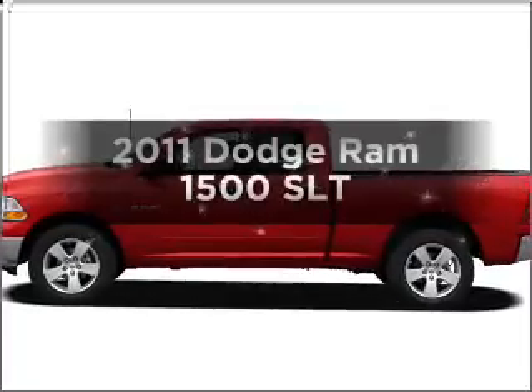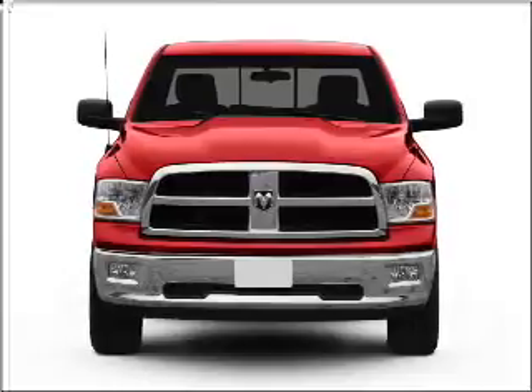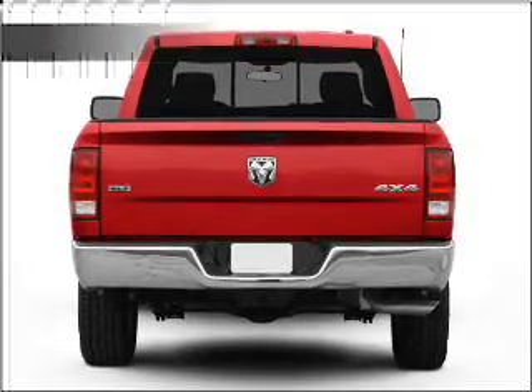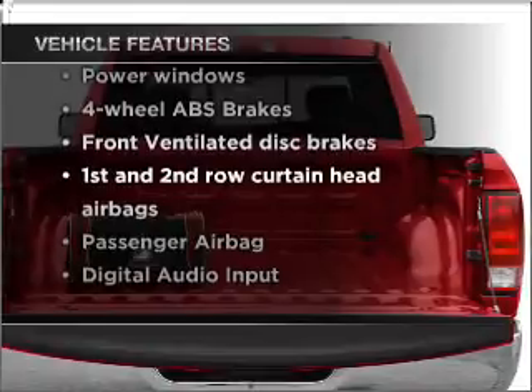Everything you need under one roof with this great vehicle, with a powerful eight cylinder engine that responds smoothly to its automatic transmission. Anti-lock brakes help you bring your vehicle to a safe stop. And with these notable features, you won't want to miss out on the opportunity to own this amazing vehicle.